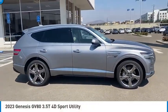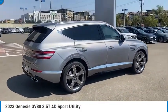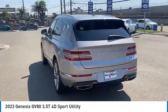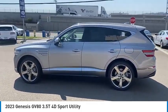Come test drive the 2023 GV80. The Genesis GV80 is a stylish luxury SUV with third row seating for all your hauling needs. The exterior has a distinctive and sophisticated look with an interior that is even more impressive.